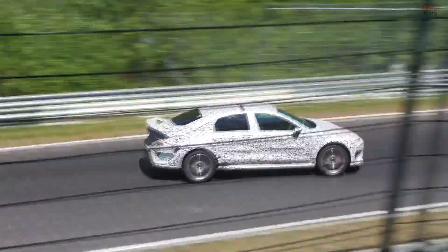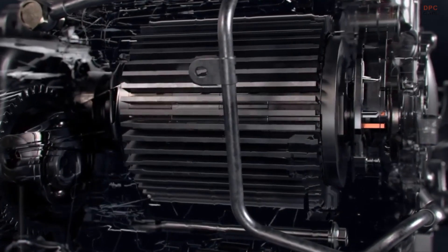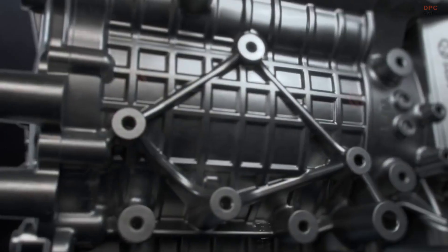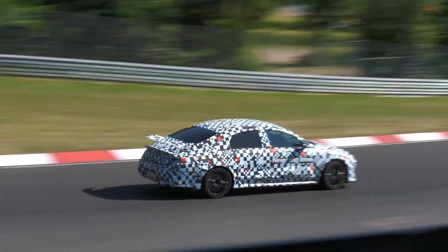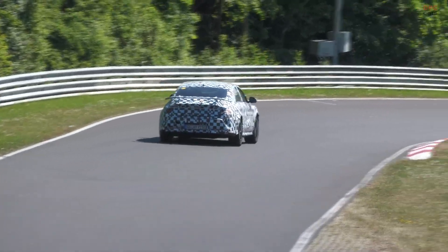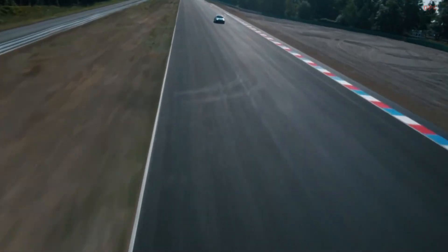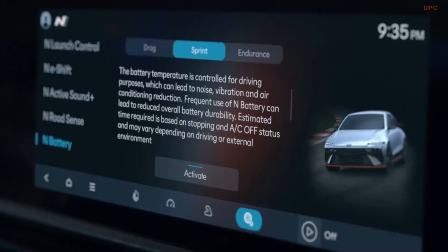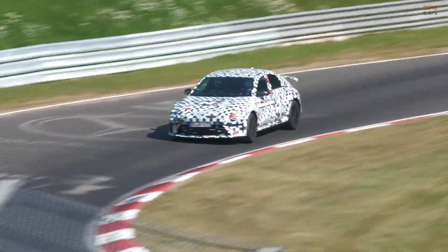Hyundai's IONIQ 6N arrives as the brand's first electric sports sedan and it feels like a statement. Yes, there is headline power, but the real story is how it blends track capability with everyday calm. After its debut at the Goodwood Festival of Speed in July, Hyundai promised a new kind of electric drive, and the production car keeps that promise with software-driven control, playful features, and serious pace.